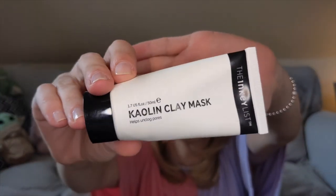Next I've got a mask by The INKEY List — the Kaolin Clay Mask. This clay mask is okay; it's very simple and you don't need very much — a thin layer gets the effects. I probably wouldn't repurchase this though. I've tried a lot of clay masks and have others I find more effective than this one. There's nothing bad to say about it, I just don't think I'd repurchase it.